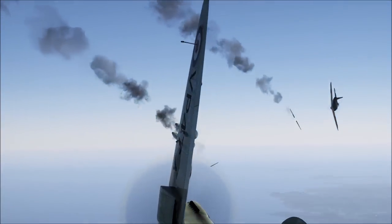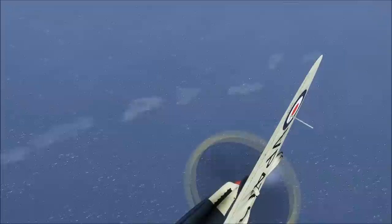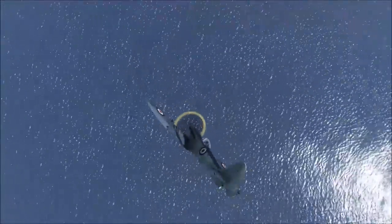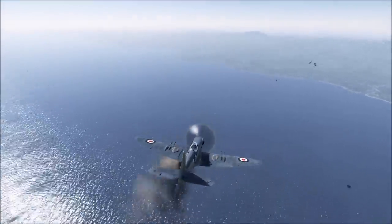My enthusiasm for this new Seafire variant was such that one afternoon, in sheer exhilaration, I looped it around both spans of the Forth Bridge in succession — court martial stuff nowadays, but during the war nobody had the time to bother with such formalities. Shortly after the tests had been performed successfully, all the Mk2C aircraft were converted to Mk L2Cs.